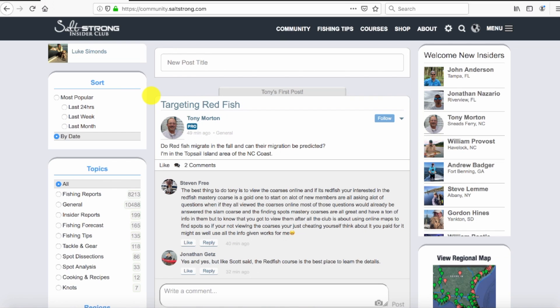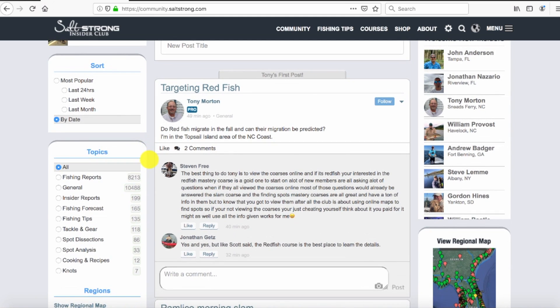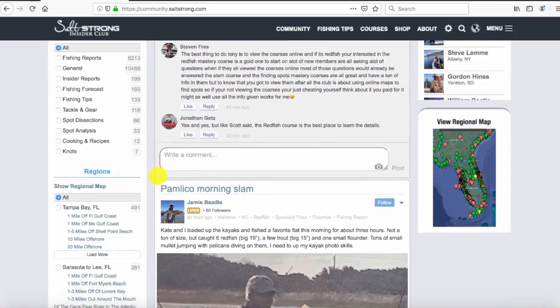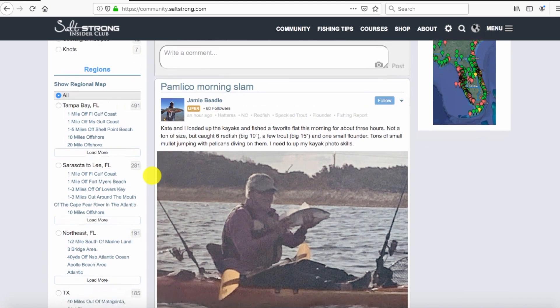In case you're not familiar with the Insider community I've been talking about — here it is. This is part of our Insider Fishing Club, and this section is basically like a Facebook group on steroids. You can easily ask questions and get really good answers, post reports, and everything is categorized and filterable. Reports can be filtered by city, by region, by state, and the Q&A is categorized by topic. You can see some categorizations here — Hatteras has its own feed, so does North Carolina, so does redfish — easily filterable.